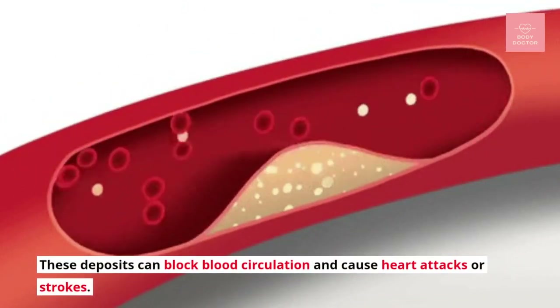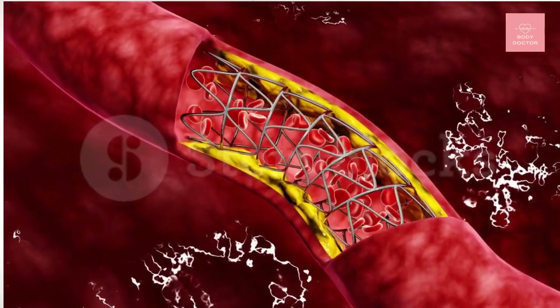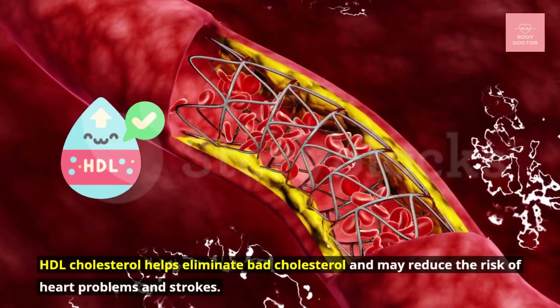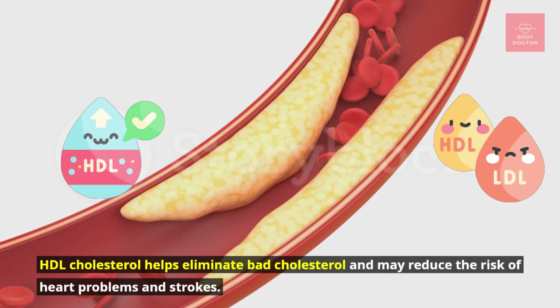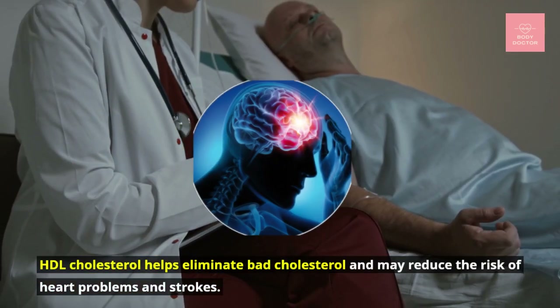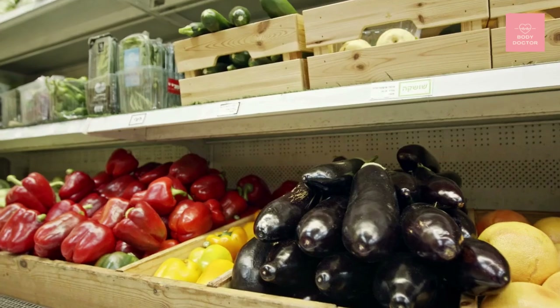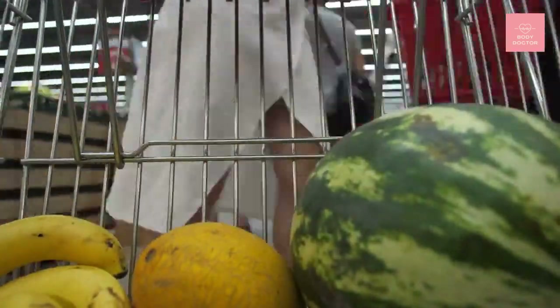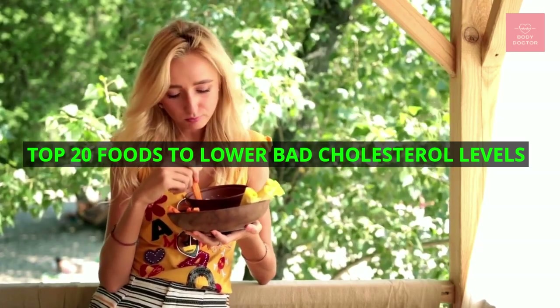These deposits can block blood circulation and cause heart attacks or strokes. HDL cholesterol, or good cholesterol, helps eliminate bad cholesterol from the body and may reduce the risk of heart problems and strokes. Certain foods have a crucial role in reducing bad cholesterol. In this video, we have listed the top 20 foods whose nutrients lower bad cholesterol levels.